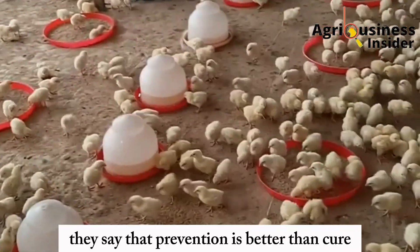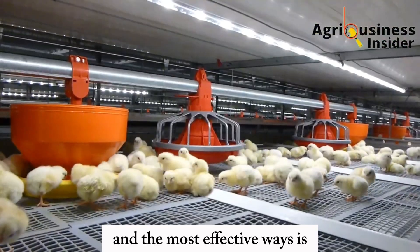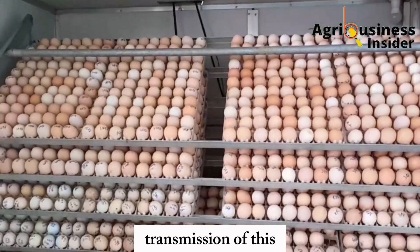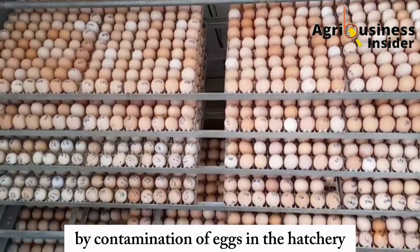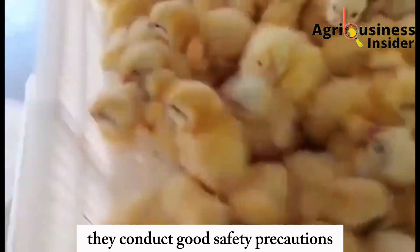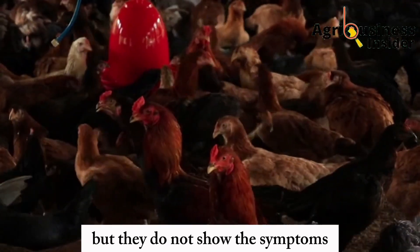Prevention is better than cure. There are two effective ways to prevent this disease from affecting your chickens. The first is to buy chicks from a reputable hatchery that conducts good safety precautions, since one major route of transmission is contamination of eggs in the hatchery. The second is to cull the carriers — chickens that carry the disease but do not show any symptoms.